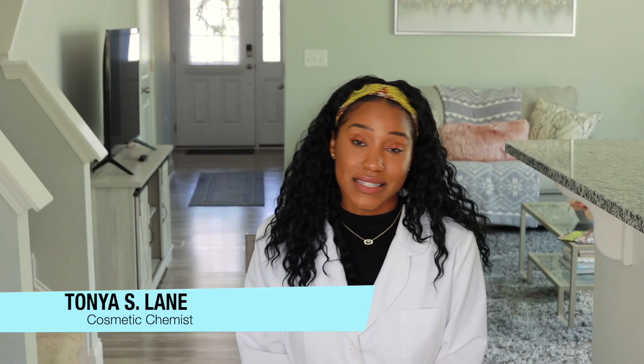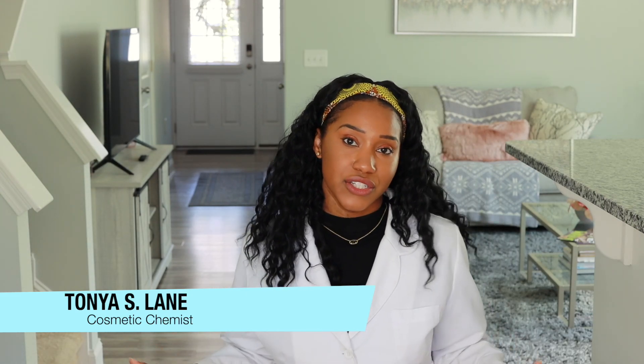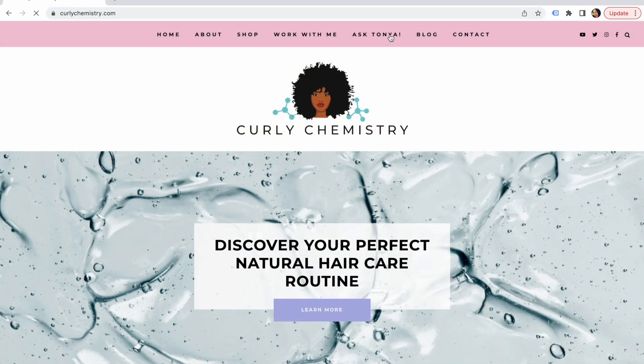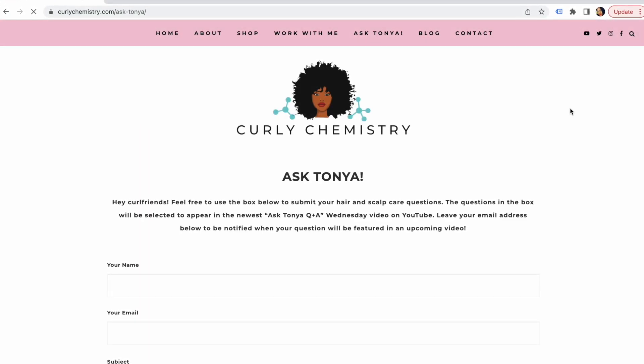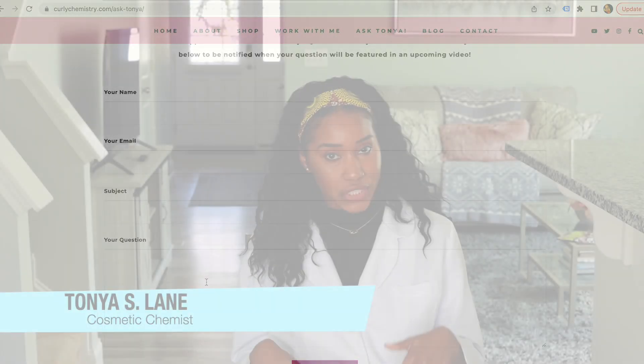Hey YouTube, what's going on? Welcome to another episode of Ask Tanya. This is the segment where you guys can ask me your questions and I will answer them from a cosmetic chemist perspective. We are on episode number five. If you would like to get your questions featured in the upcoming Ask Tanya video, definitely go to the Ask Tanya tab on my website. I'll post the link below for you to submit your question.